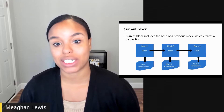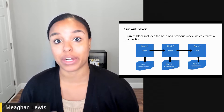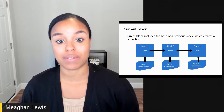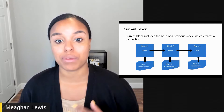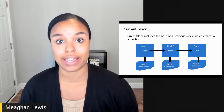Miners collect transactions into a block and then submit a proposal after solving a cryptographic puzzle. The current block includes the hash of the previous block, which creates a connection — this is really how all blocks are chained. The hash of the most current block has some information about the very first block in the chain.